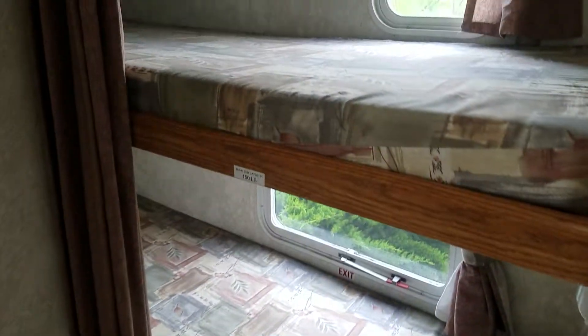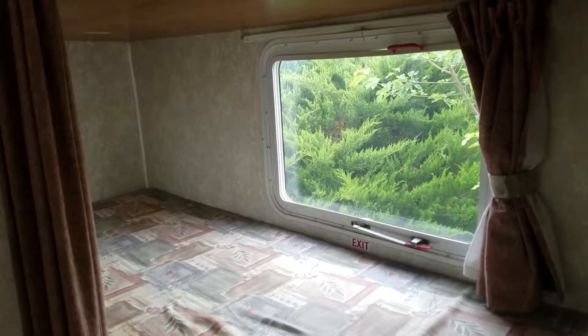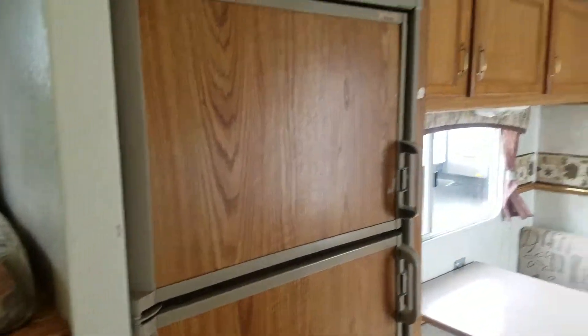And you've got two bunks — the top one is rated for 150 pounds. Corners back there look good. And you've got an Americana Dometic refrigerator.